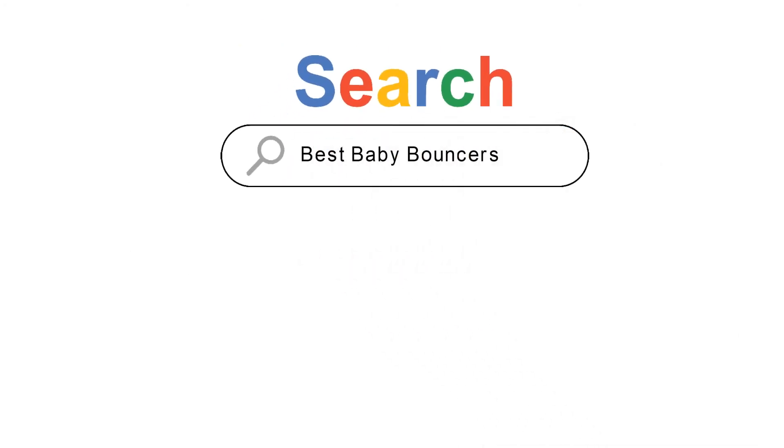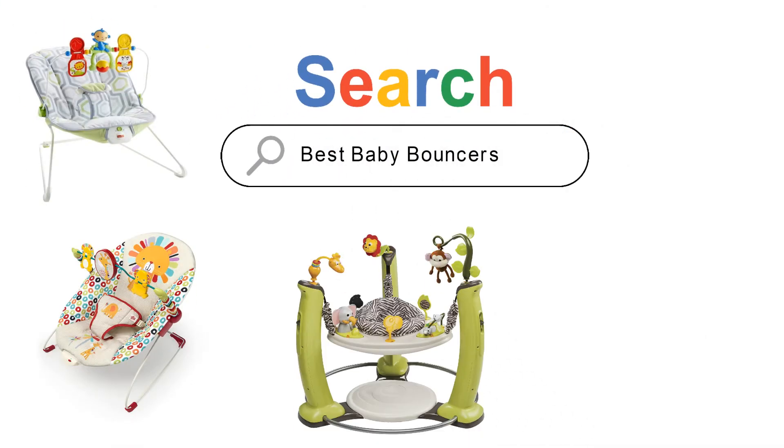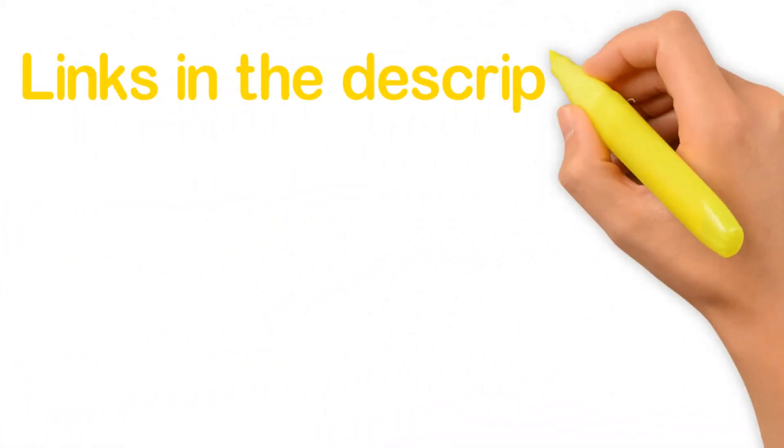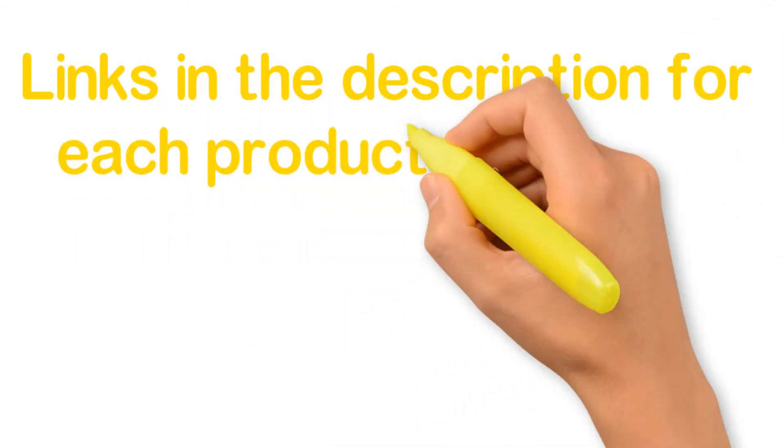Are you looking for the best baby bouncers? In this video we will look at some of the five best baby bouncers on the market. Before we get started, we have included links in the description for each product mentioned, so make sure you check those out to see which is in your budget range.